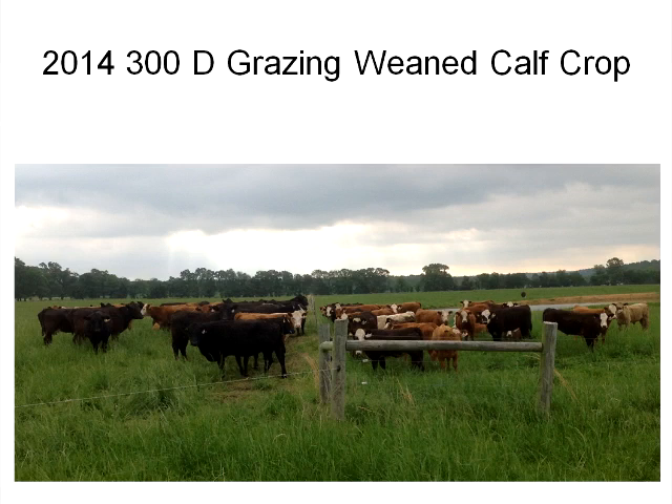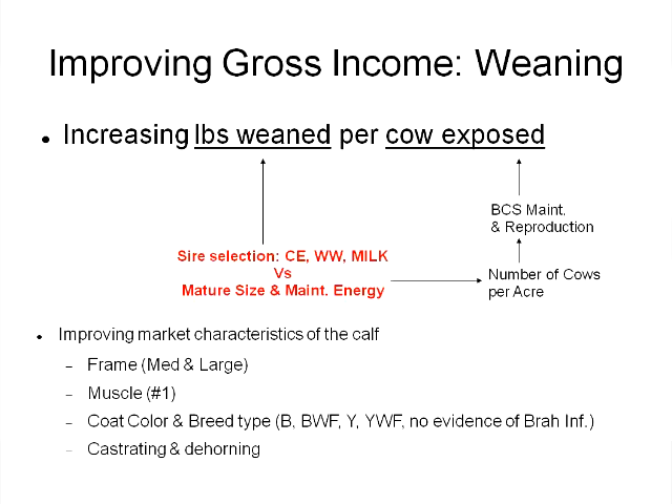The lighting here isn't going to complement some of these images I'm going to show, but this was our calf crop out of the 300-day grazing herd last May, the day after fence-line weaning. You can take a look at that calf crop — we've got some black calves, red calves, and Charolais cross calves. These calves, at the point of weaning, represent the overall profitability of our operation in terms of generating income.